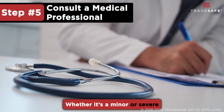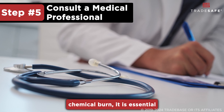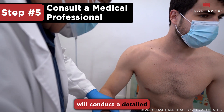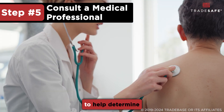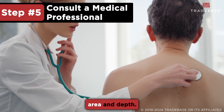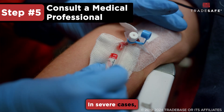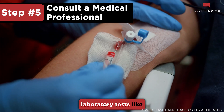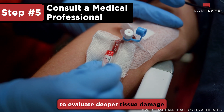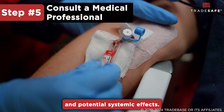Whether it's a minor or severe chemical burn, it is essential to seek medical help. A qualified medical personnel will conduct a detailed physical examination to help determine the extent of the burn, assessing the affected surface area and depth. In severe cases, laboratory tests like blood tests and imaging studies may be needed to evaluate deeper tissue damage and potential systemic effects.